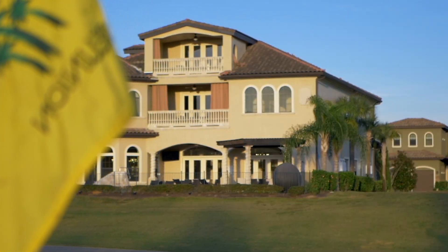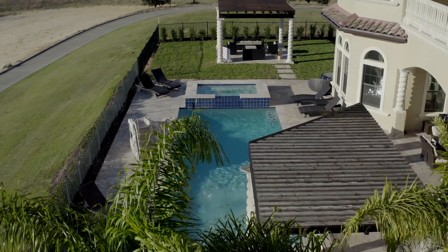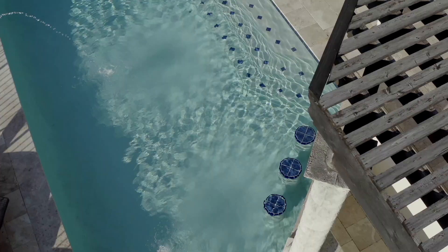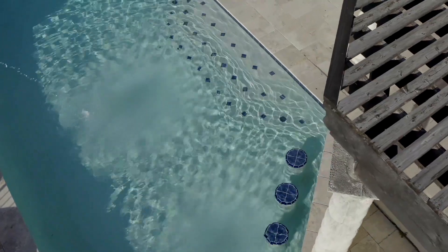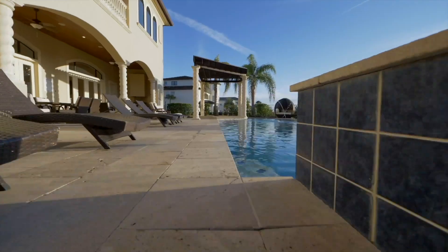Settle for nothing less than the best with a 60-foot pool, oversized hot tub, pool slide, swim-up pool bar with three built-in stools, outdoor kitchen, and an entire landscape lot as your playground with a pergola for relaxing.